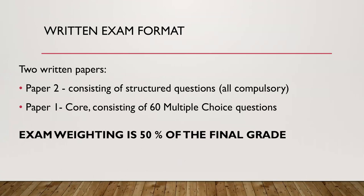The format of the written exam: there will be two written papers. Paper 2 consists of structured questions, all compulsory. Paper 1, which is the core, consists of 60 multiple choice questions. The exam weighting is 50% of the final grade.